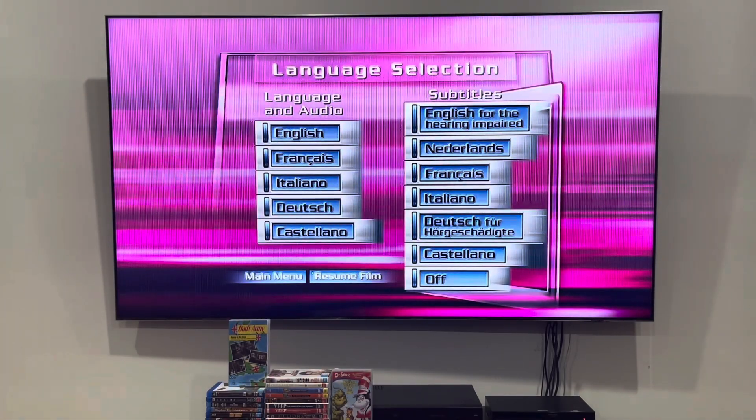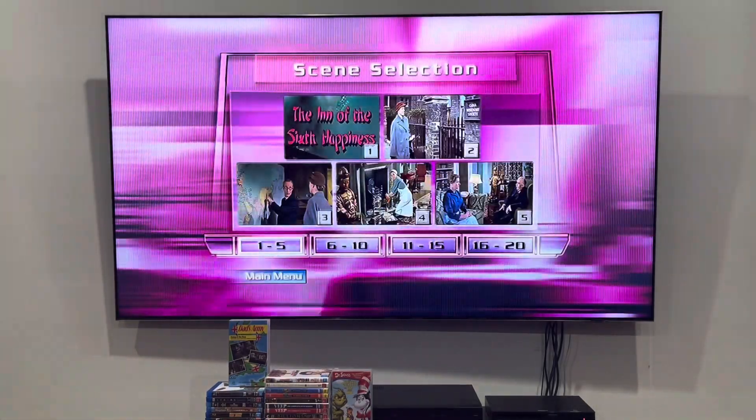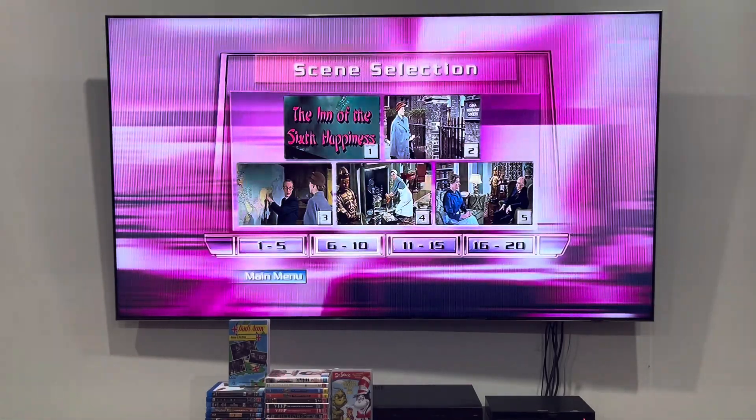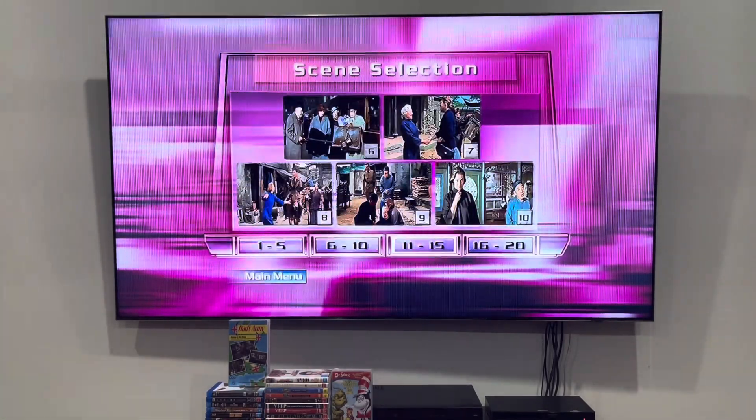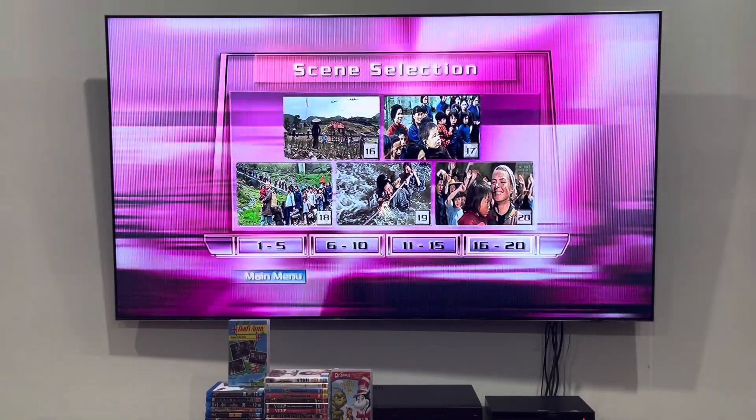And next up, I'm going on to the chapter points, which are right here. Unfortunately, it doesn't say the name of the scenes on screen, and neither does the inlay. But that's scenes 1 through 5, scenes 6 through 10, scenes 11 through 15, and finally scenes 16 through 20.